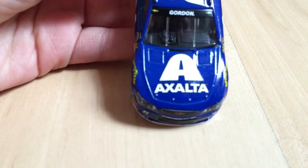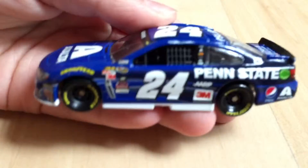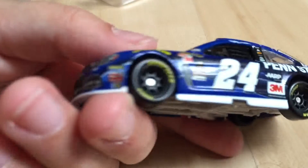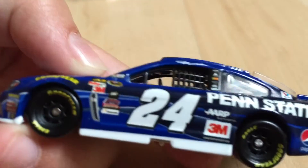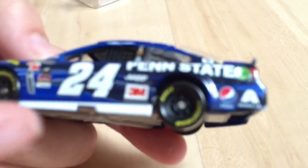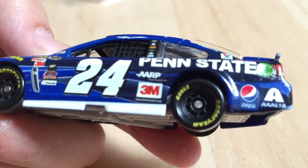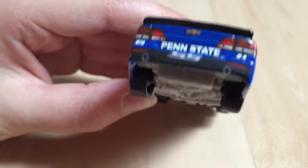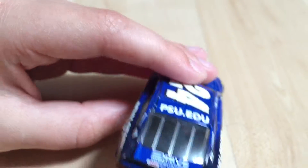You have Xalta, Moog, Edelbrock, Snoco, 3M, and some more sponsors — IR, ARP, Penn State, Pepsi, Xalta. Penn State is a college in Pennsylvania, and they ran this car at Pocono.